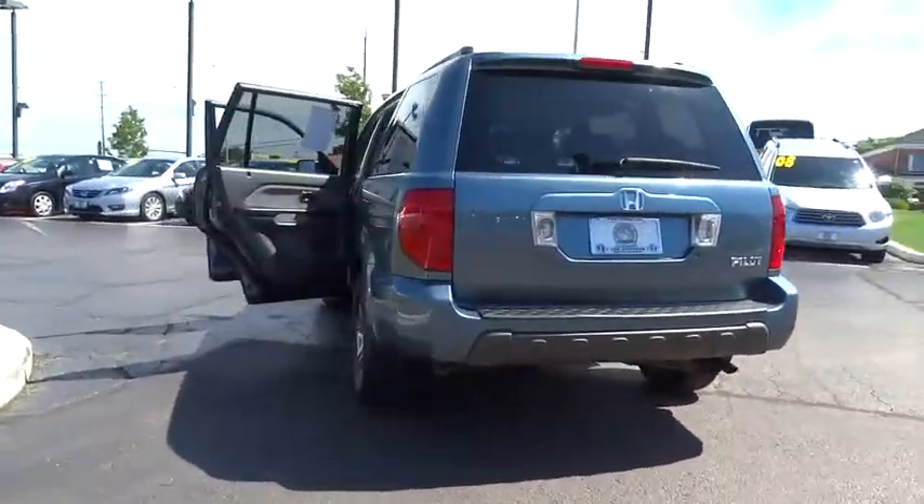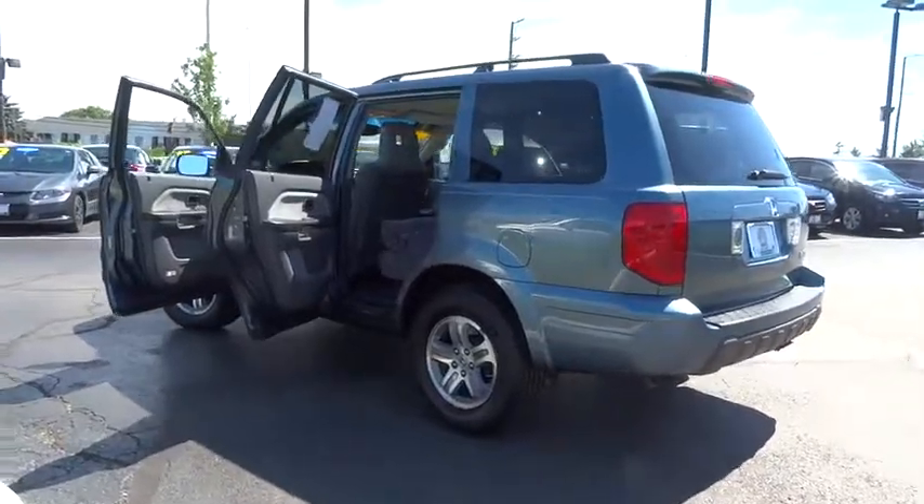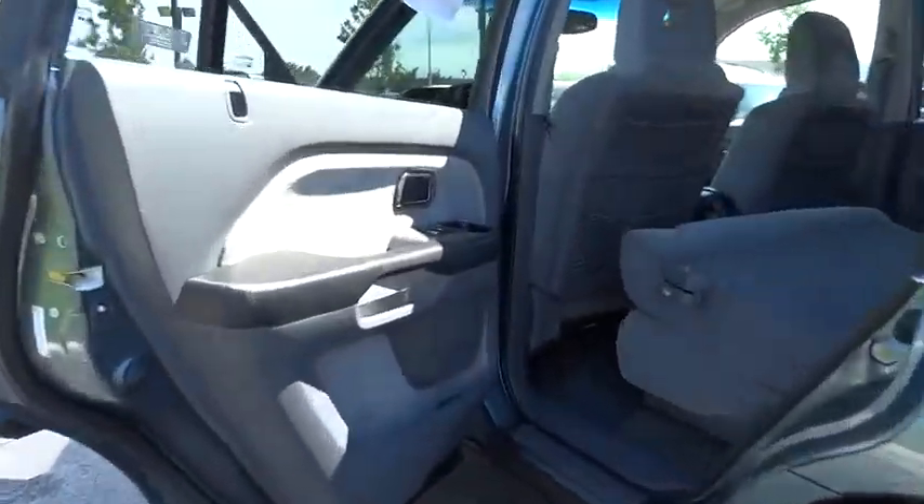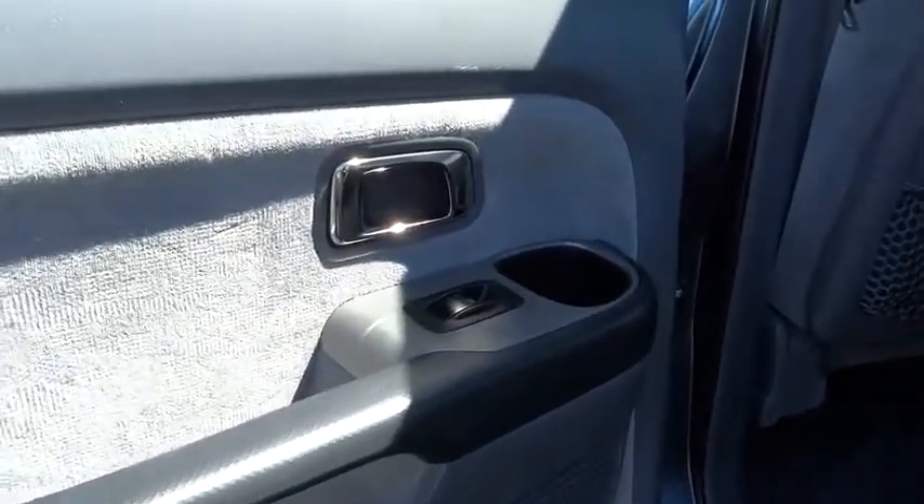Dual airbags. Power steering. Air conditioning front. Alloy wheels. Four-wheel disc brakes. Power windows. Security system. CD player. Rear window defroster.